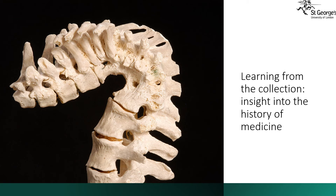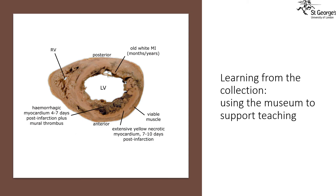Before the development of antibiotics, tuberculosis was incurable, and we have many examples of this disease in the museum. We use the collection to support teaching at St George's. In this example the students can learn more about heart disease. We provide labelled diagrams and accompanying information on our virtual learning environment. Here the heart has been dissected horizontally, with LV indicating the position of the left ventricle of the heart.